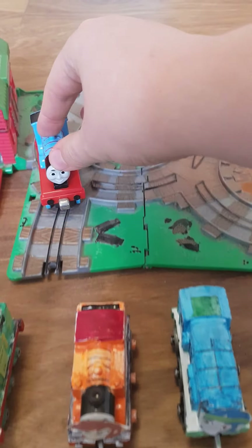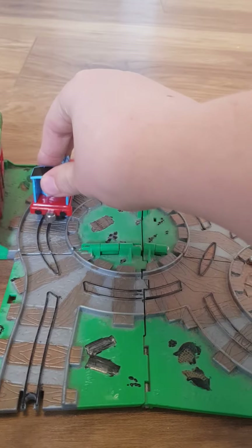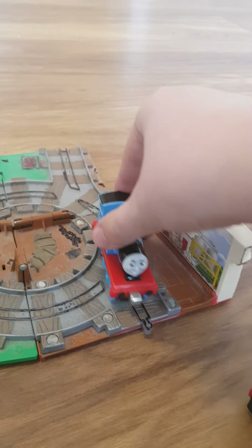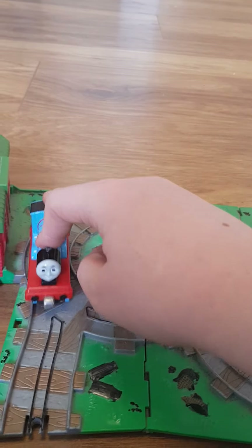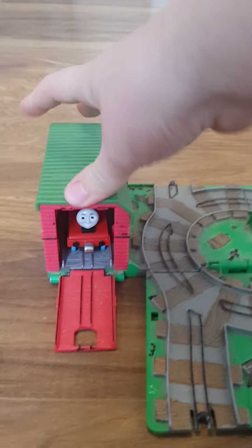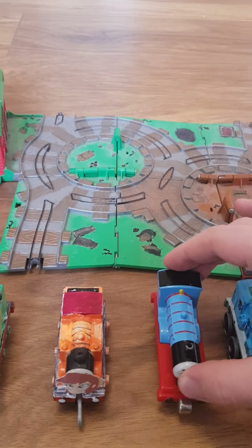Coming up next we've got Take Along Edward. Yep, he's having no trouble so far. Very good — got good wheel configuration as well. Round that circle. In the barn — yep, he did good. So I think we'll place him at number three.